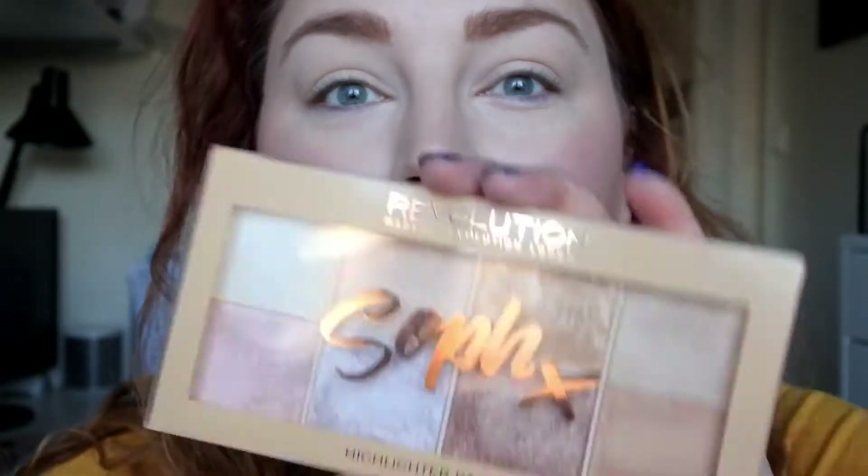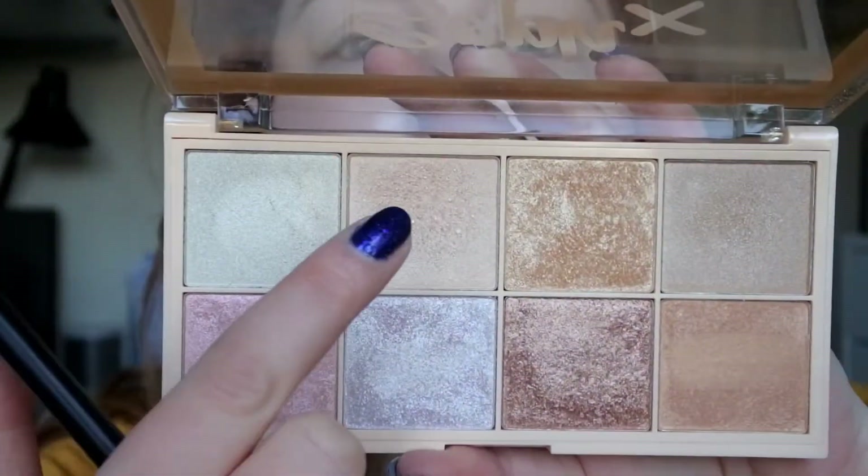That's my blinding highlight today — I'm wearing the Soph highlighting palette and I'm wearing this color. I think this palette is absolutely stunning. I would not look this glowy if I go to work, but since it's Saturday today.